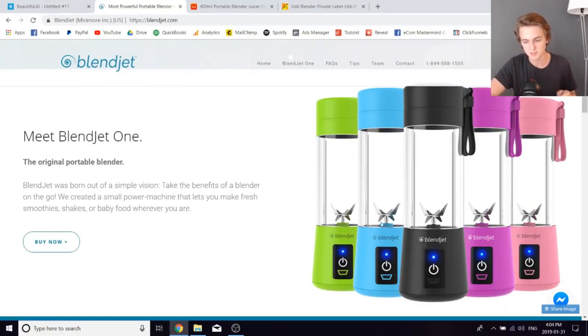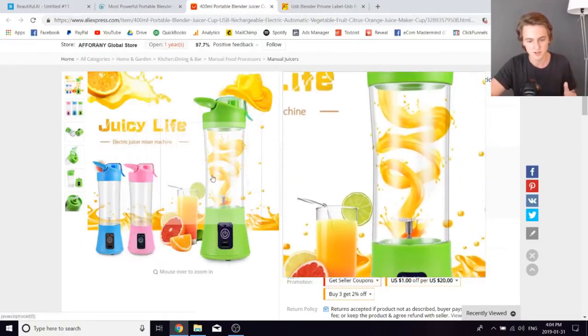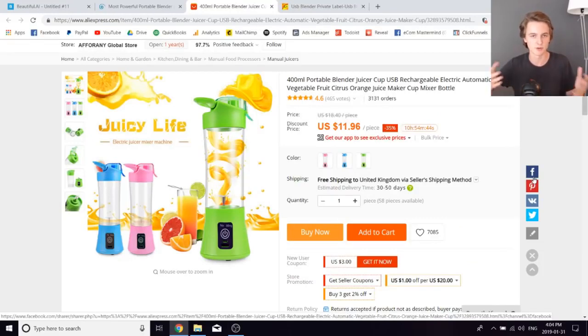They sell these USB blenders. This USB blender is on AliExpress — I'm not sure this is the exact one, but there are a bunch of variations and essentially it's this USB blender from AliExpress. So what you could have done is start a brand called, let's say, BlendPro — create a one product brand around this product, brand your website, have a nice BlendPro logo, make everything branded. The only thing is that your product wouldn't be branded, and that's not the end of the world. Just because it doesn't have your logo on it, that's not a complete deal breaker. Obviously, it's better to have your logo on it.